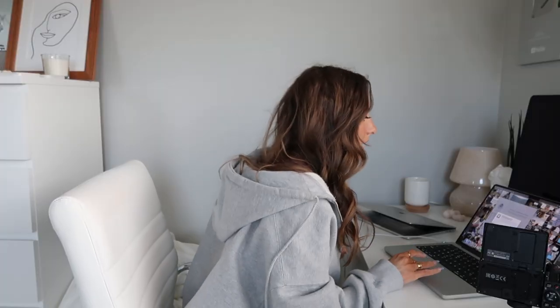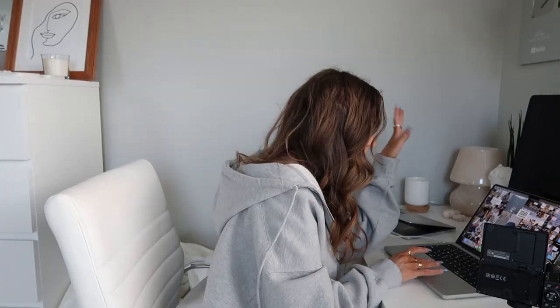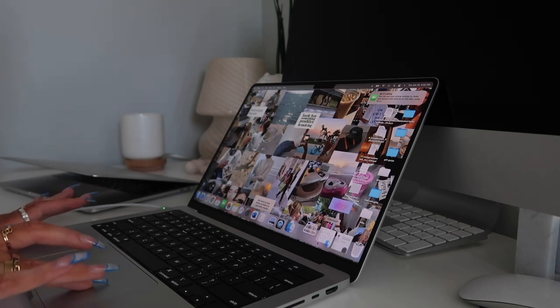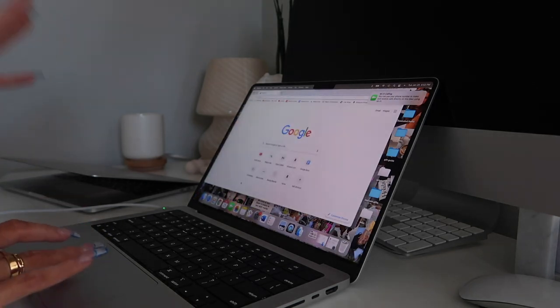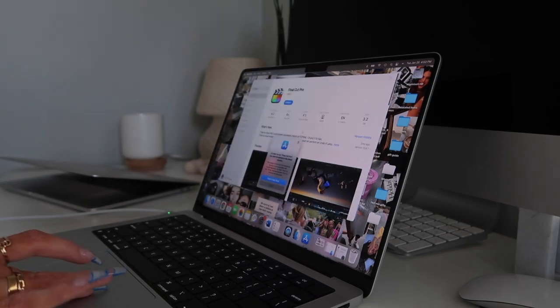I love that it has Touch ID — it's so convenient because you can just use that instead of typing your password. Look at it! It literally looks just like my old one. All my stuff is on there — my background, my folders, literally everything transferred. The screen definitely looks a lot bigger, and it already has the magnified dock setting that I like. Let's open Google Chrome to see if all my bookmarks are there — and they are! Everything really did transfer.